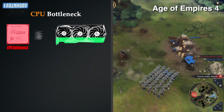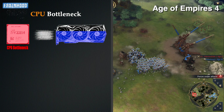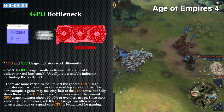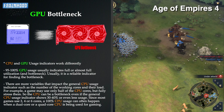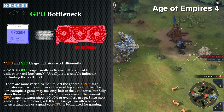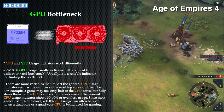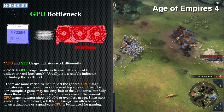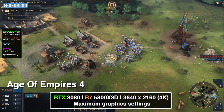A CPU bottleneck means that the CPU cannot process and send the needed data to the GPU fast enough to utilize its full power and capacity. We have a GPU bottleneck when the video card is not able to process and render all the data coming from the CPU, being limited by its own power and capacity. In both cases that limits the performance. There are other components that can cause a performance bottleneck, such as the amount of system memory and the speed of the storage drive, but they usually have impact mainly on performance stability.